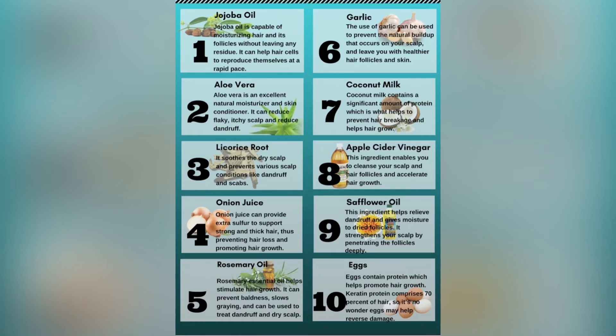For eggs, they contain a lot of protein which can help to promote growth. You can apply egg to your scalp and use it with aloe vera or other treatments above, and it works even better. Now if you're trying natural remedies over months and it is not working or becoming more severe, you need to check with your doctor, as there are many different causes of alopecia and they need to figure out what the cause is.